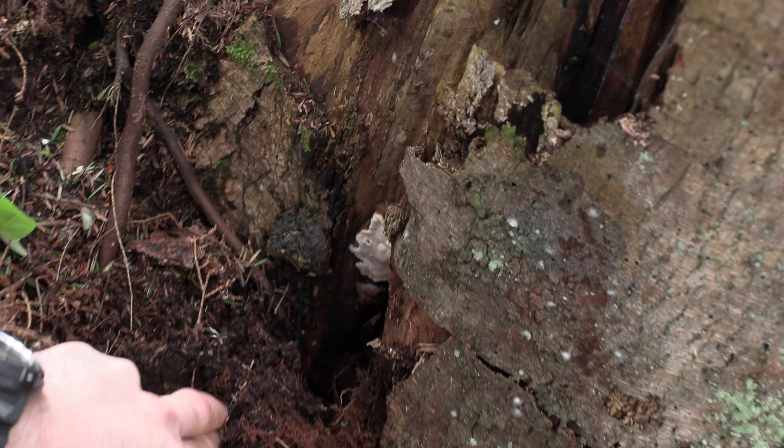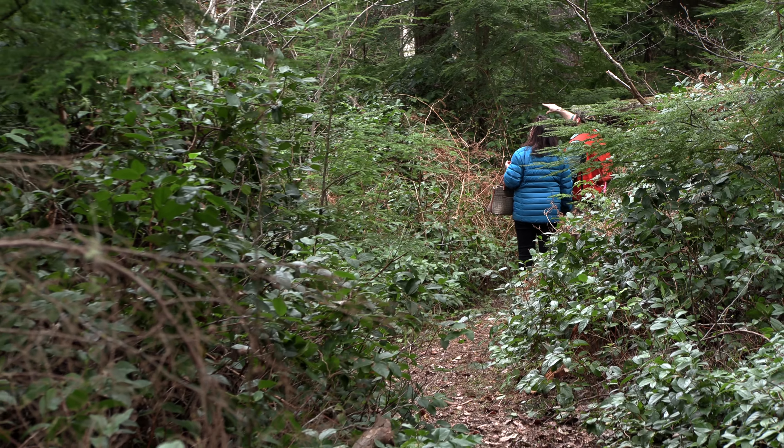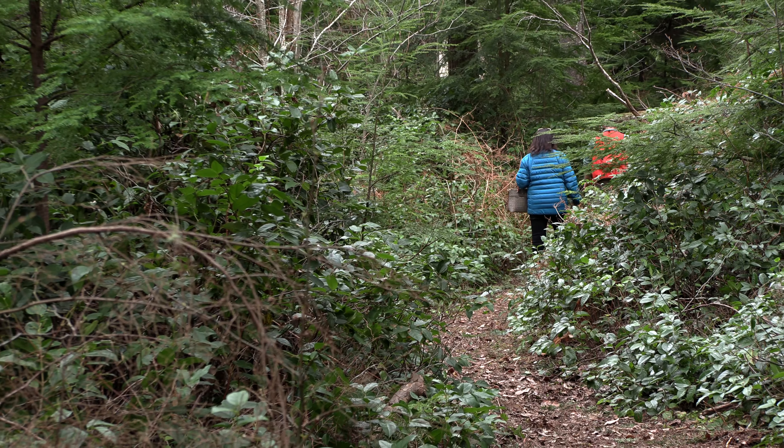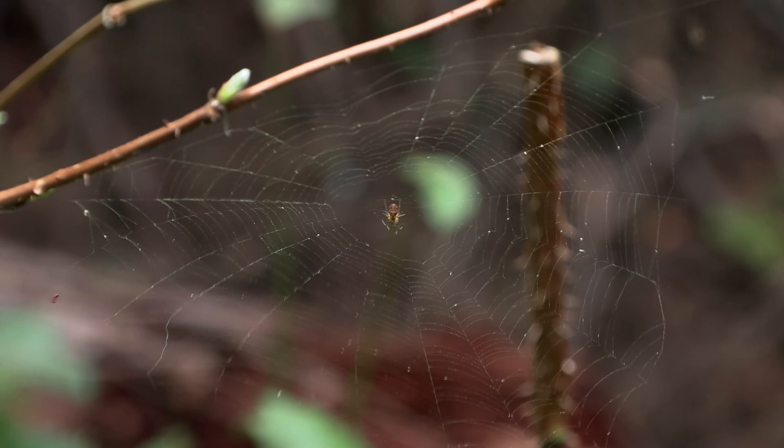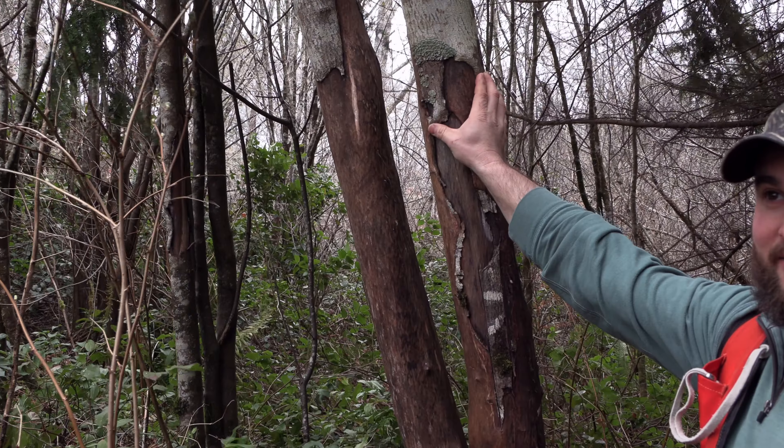The way he described it is that before you take this course, you walk through the woods and you just sort of see this wall of green and you recognize that there are trees and plants, but you don't necessarily know what they are. And once you start to learn how to identify all these different organisms, it's like the whole forest goes into HD.